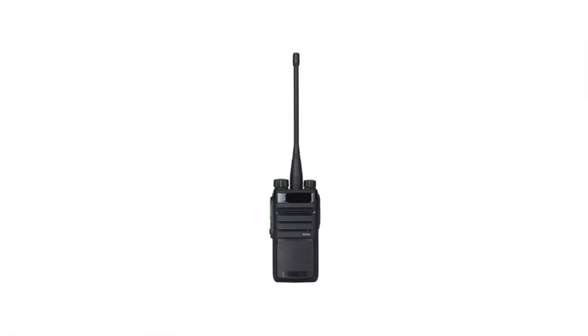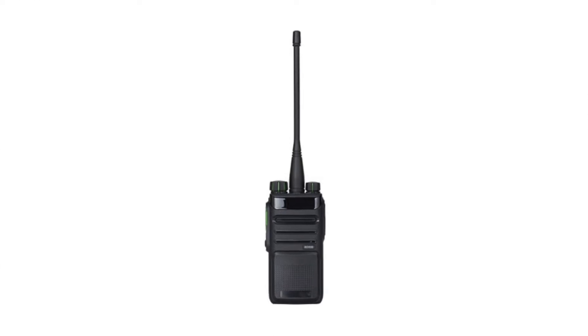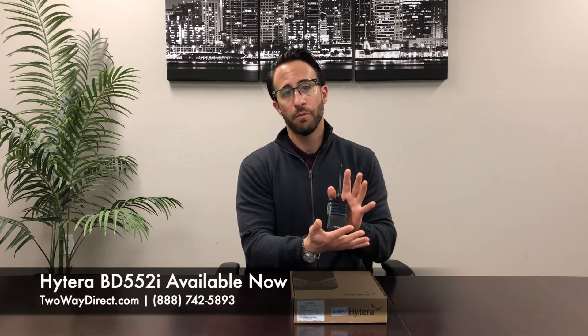It's got a three-year warranty from Hytera. These are always in stock — hot movers. So if you're thinking about migrating over to digital, this is the perfect radio for you. Get these today at twowaydirect.com or you can give us a call at 888-742-5893. Thanks guys.